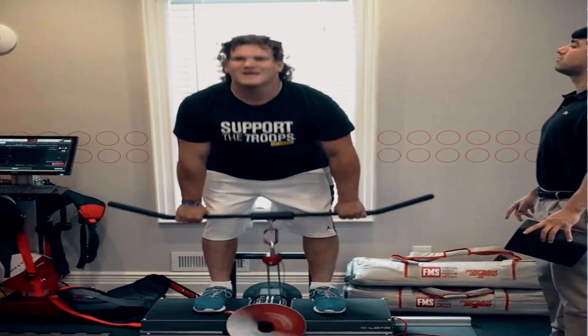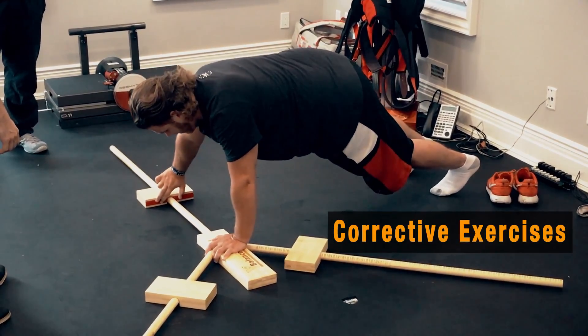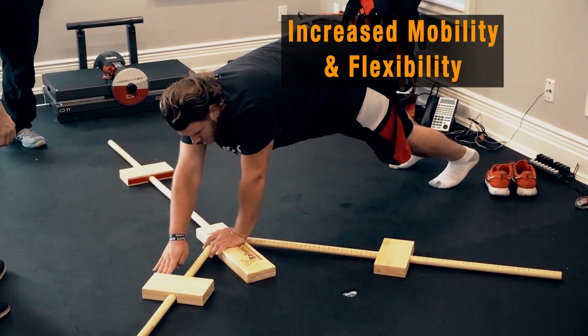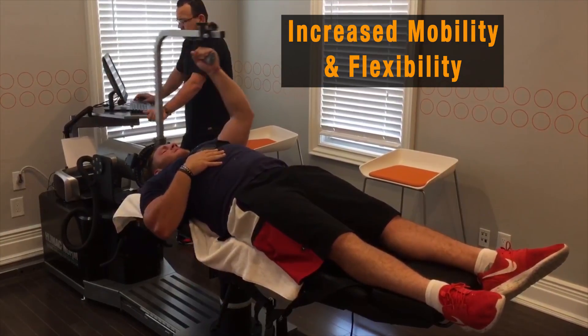Our protocol of training is not just based on strength. It's also based on corrective exercises in case you have an imbalance in your posture or your form. It's also about mobility — it helps you get better mobility and better flexibility on your joints, which is going to reduce a lot of impact and a lot of the stress your joints and muscles are going to be receiving.